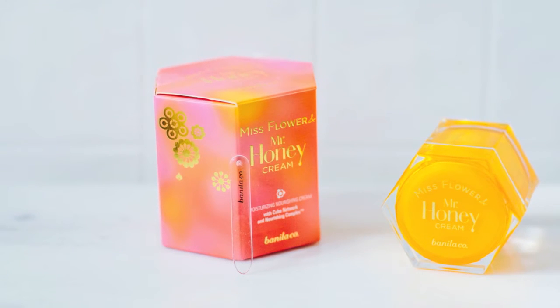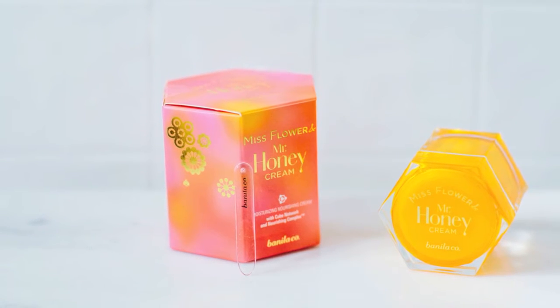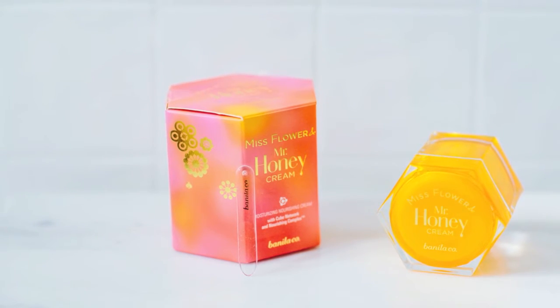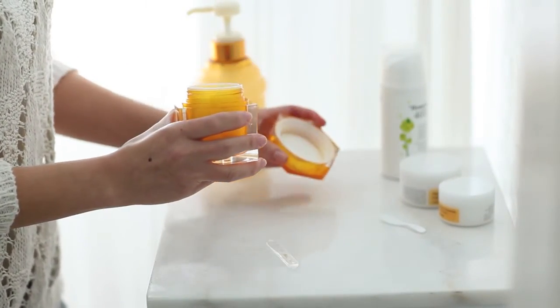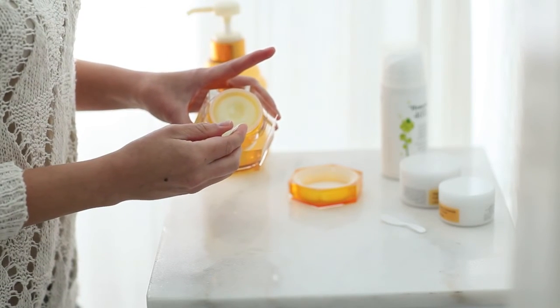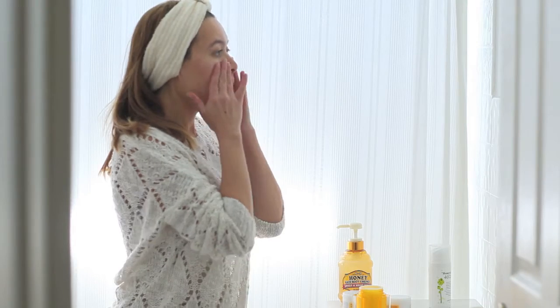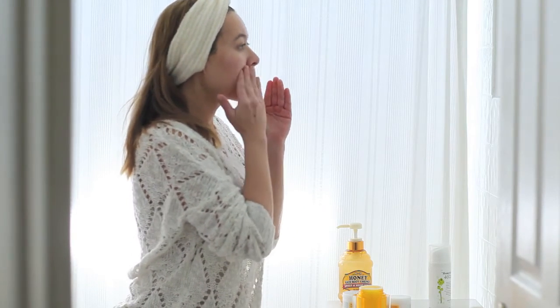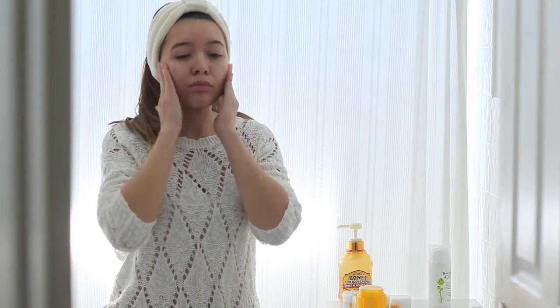Lastly, I like to come in with my Vanilla Co Miss Flower and Mr. Honey Cream. It smells just like honey and it's great to keep moisture locked into my skin. It contains three types of honey compounds: honey, royal jelly, and propolis. The honey helps to keep your skin hydrated. The propolis is antibacterial and high in vitamins and antioxidants, and it also has anti-inflammatory properties. The royal jelly is full of nutrients. This product is much thicker than my COSRX cream and takes a little longer to absorb. I like to specifically place it in my T-zone and cheeks, but I also go into my neck area too.